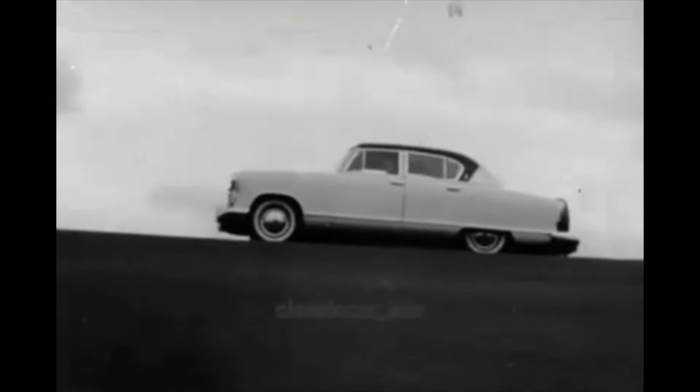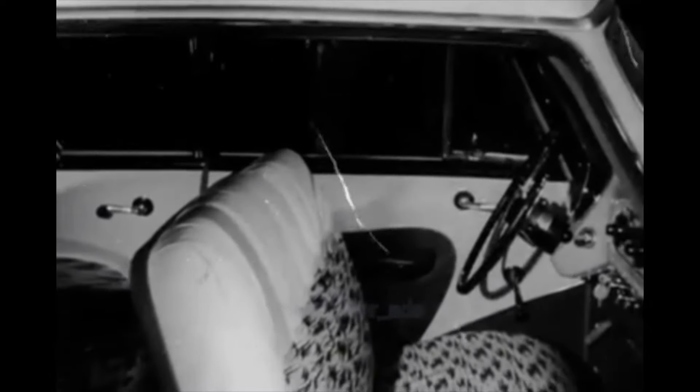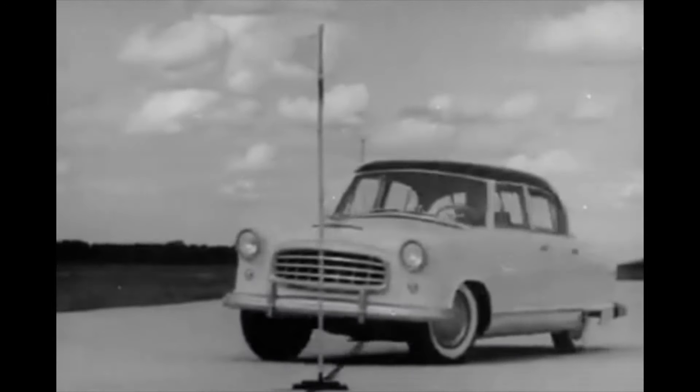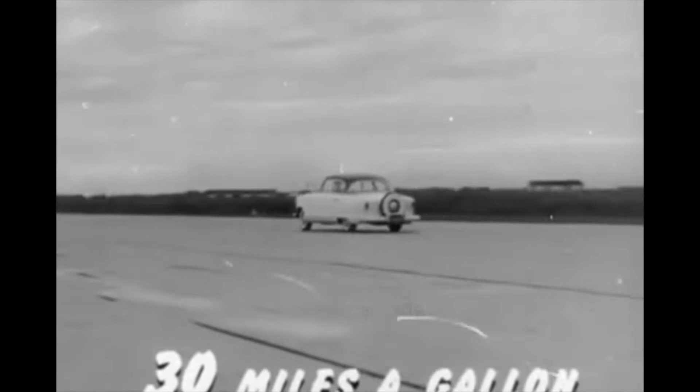Here's a new idea in styling, the continental sports car look, with a whole new concept in color interiors. Here's a completely new idea in handling ease, with the shortest turning radius of any family sedan in the industry. Here's great performance with outstanding economy — up to 30 miles a gallon.